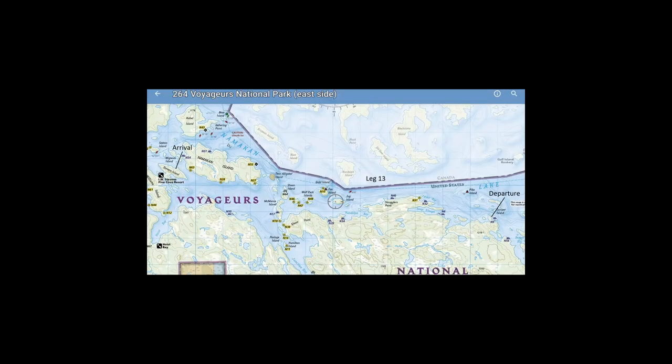This is the final chart in the Avenza app showing the National Park details for the Leg 13 route that I took — departure on the right-hand side, arrival at Stevens Island on the far left, and some of the camp sites and boat sites in between.